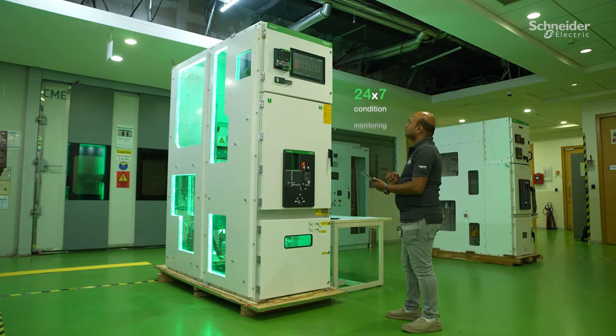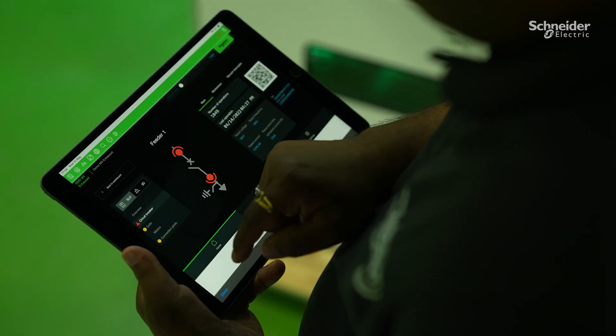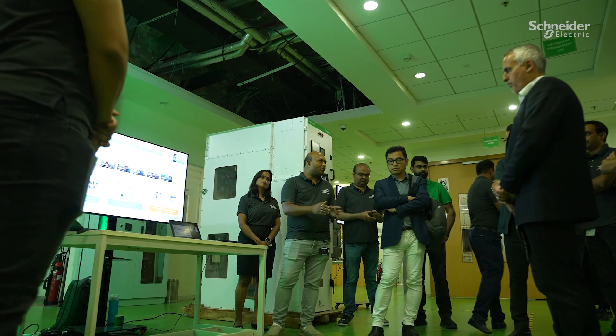So what's EcoCare? EcoCare offers our customers 24/7 condition monitoring, delivering a more predictive way of working with recommendations and support from a team of Schneider Electric experts.